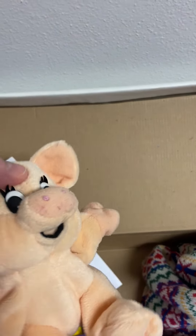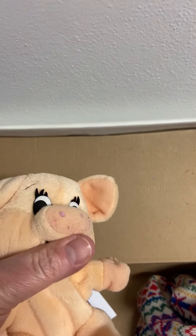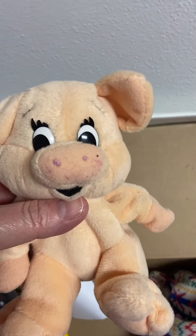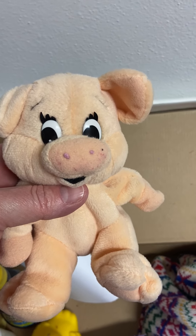So what I've tried to do here is find a pig that has true pig attributes: a snout, ears, a tail, and hooves. So as pigs go, it's more pig-like than something like a Piglet toy.